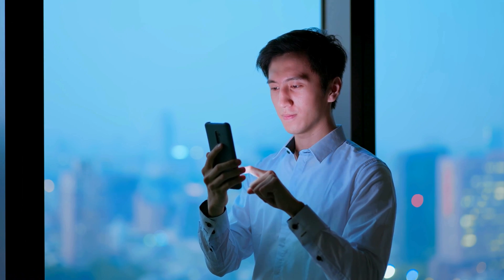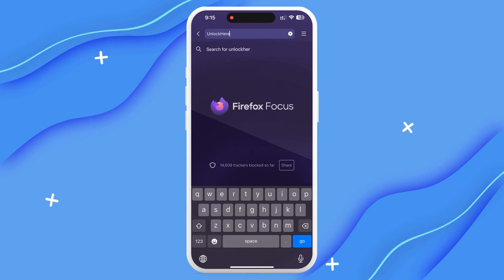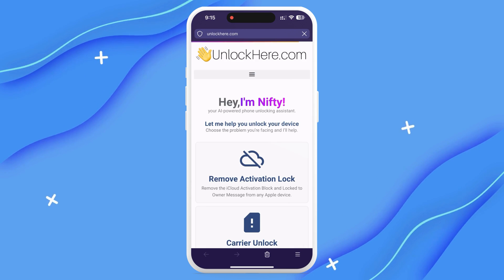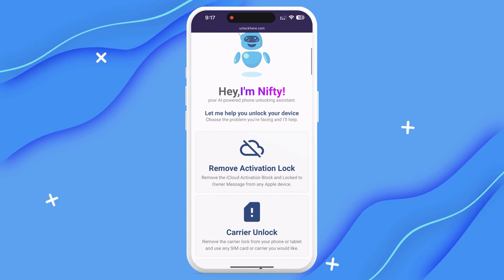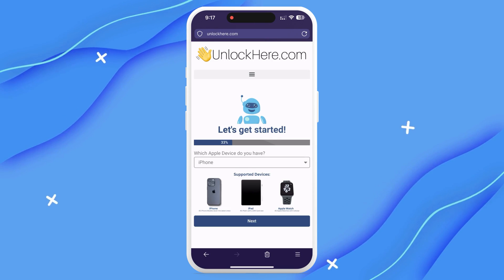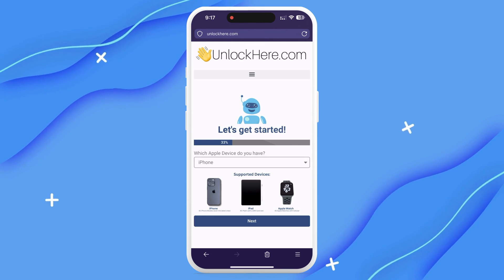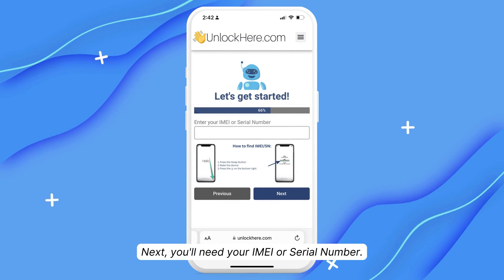Here's how it works with UnlockHere.com, an AI-powered web app that can tackle any mobile phone restriction you're dealing with. Head to UnlockHere.com on your phone's web browser or computer. Once you're there, you'll see Nifty, the AI bot. Let Nifty know you're looking to unlock your iCloud by clicking on Activation Lock. Then you'll select which device you're dealing with — in this case, we're choosing an iPhone, but you could also select an iPad or Apple Watch.